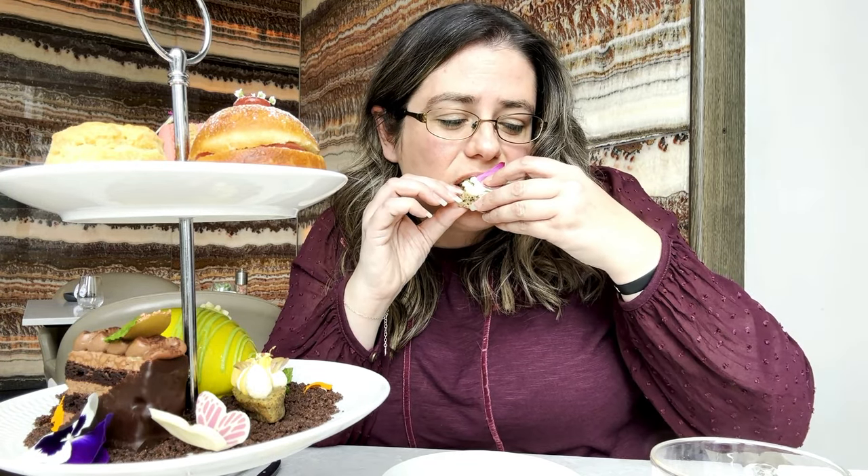Slightly denser bread but the roast chicken was lovely, a good amount, and I really liked the tarragon within it as well.